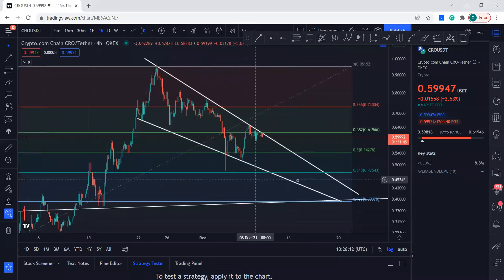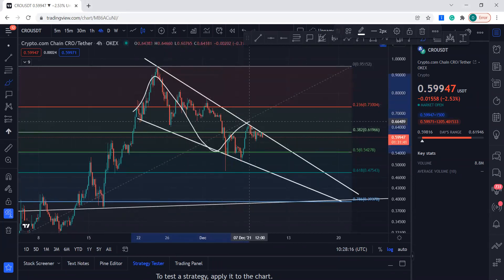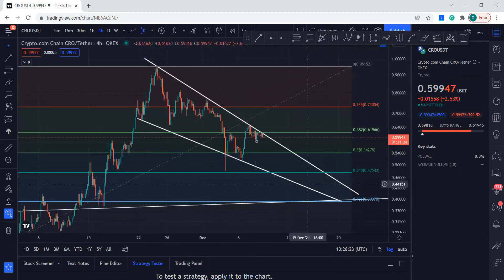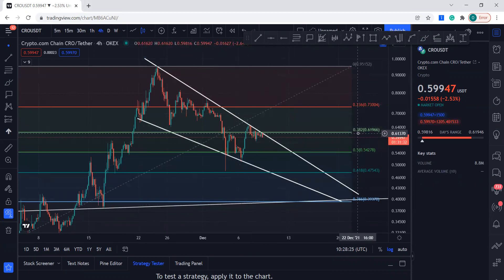Hello guys, welcome to my YouTube channel. CroCoin is still in this formation as we talked about yesterday, still doing something like this, and we want to see CroCoin break the resistance. It's still battling the 0.382 level at 0.61 — currently it's a little bit below that — and this resistance is coming from the 0.61966 level, which is the 0.382 Fibonacci level.